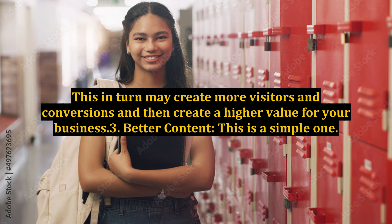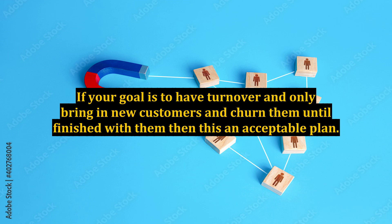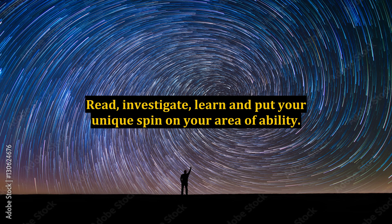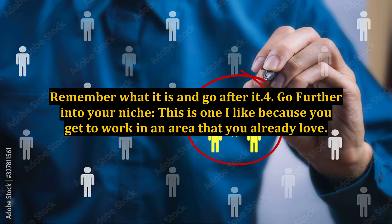3. Better content. This is a simple one. If you keep saying the same thing over and over in different ways, people get tired of it. If your goal is to have turnover and only bring in new customers and churn them until finished with them, then this is an acceptable plan. But if your plan is to cultivate visitors and subscribers and turn them into long-term paying customers, then you must continually upgrade what it is you do. This means creating value at every turn. How? Read, investigate, learn, and put your unique spin on your area of ability. You are obviously good at something — that's why you started a site in the first place. Remember what it is and go after it.